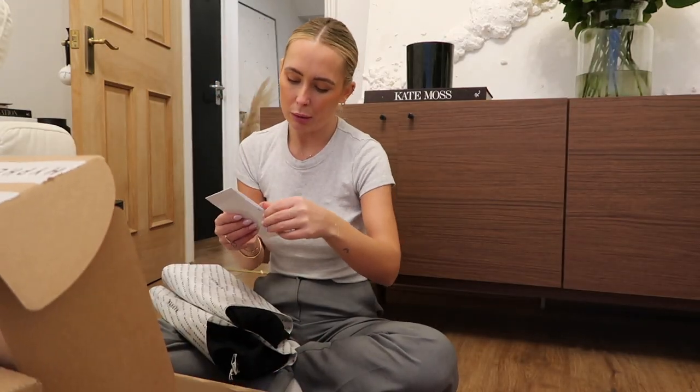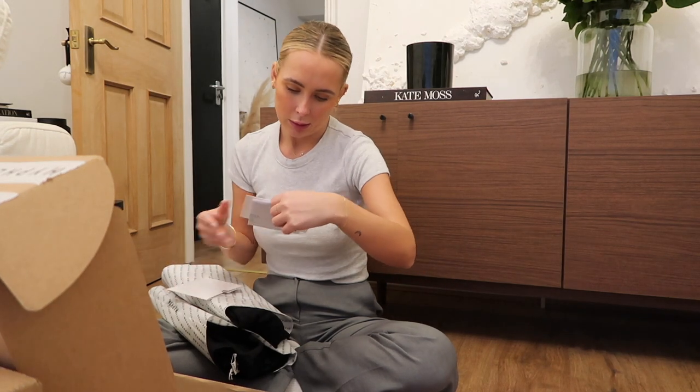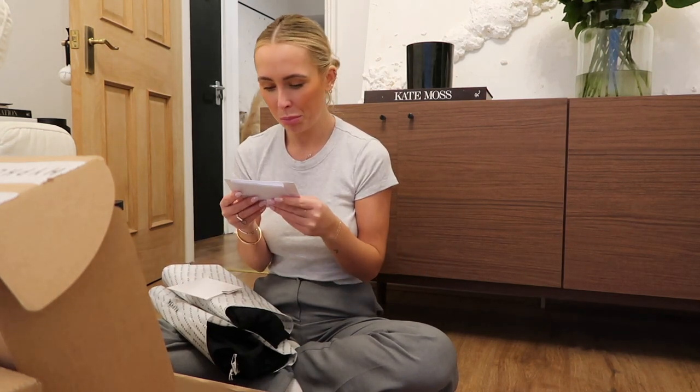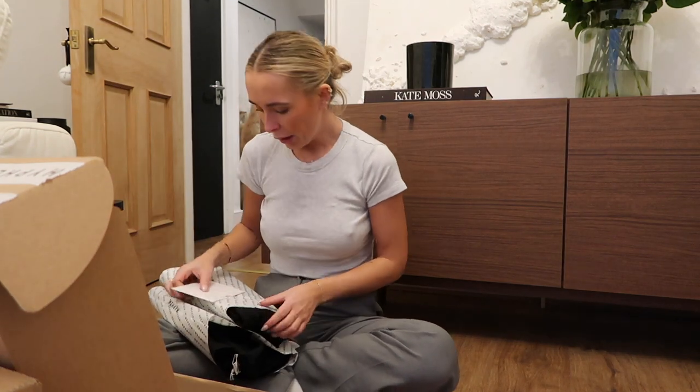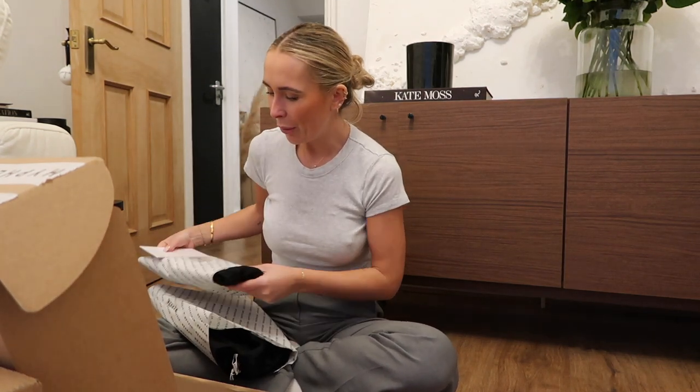My darling Georgia, thank you so much for your order and support. There's a birthday gift from me inside. Honestly, this girl — obsessed with her. So I'll show you what I bought. I know what she's given me.